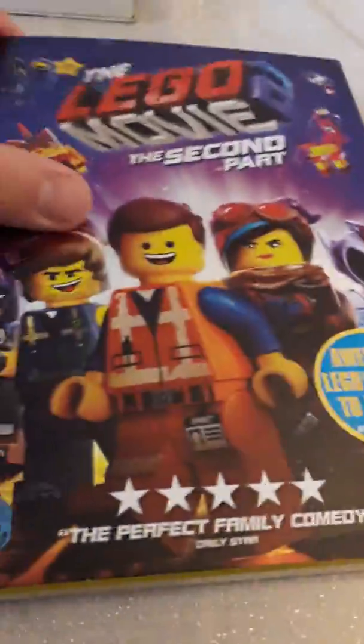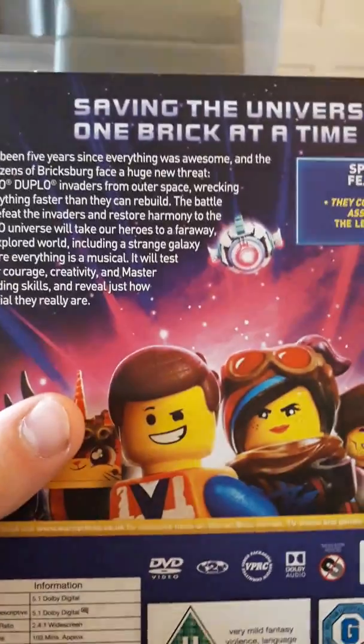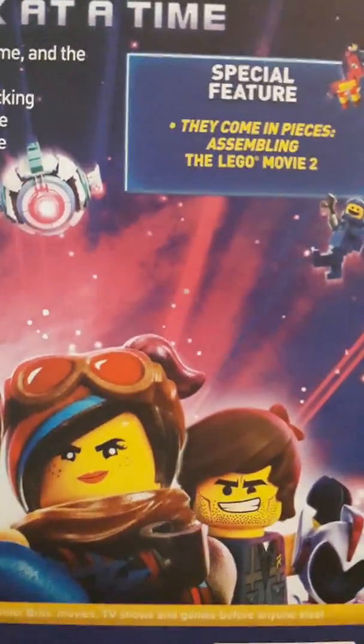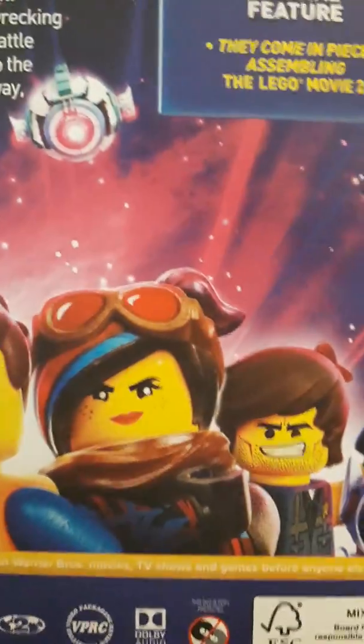Let me just peel the sticker off guys. Here's the cover — this is a really nice slipcase. Here's the front, here's the spine, here's the back. 'Saving Universe one brick at a time.' And the special features contain 'They Came in Peace: Assemble Lego Movie.' And that's the only special feature. Why can't this give us more special features? This is a really nice slipcase.